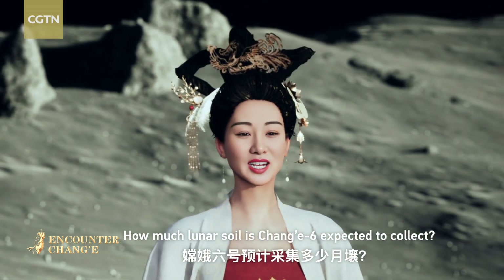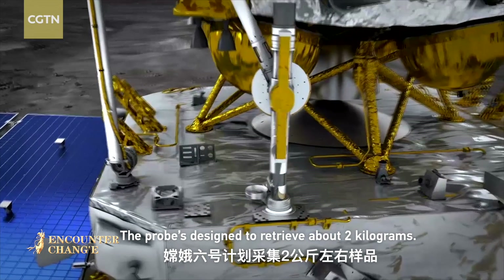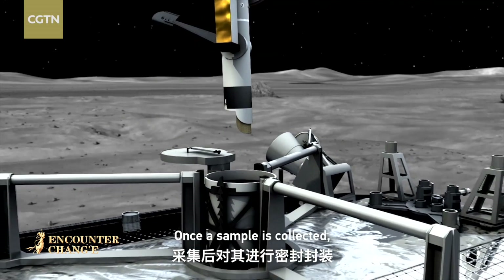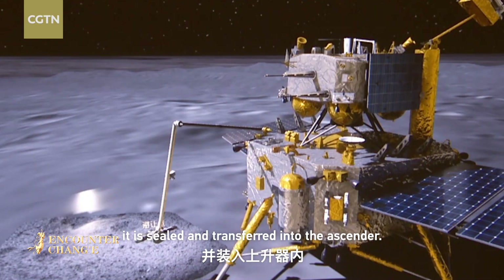How much lunar soil is Chang'e 6 expected to collect? The probe is designed to retrieve about 2 kilograms. Once the sample is collected, it is sealed and transferred into the ascender.